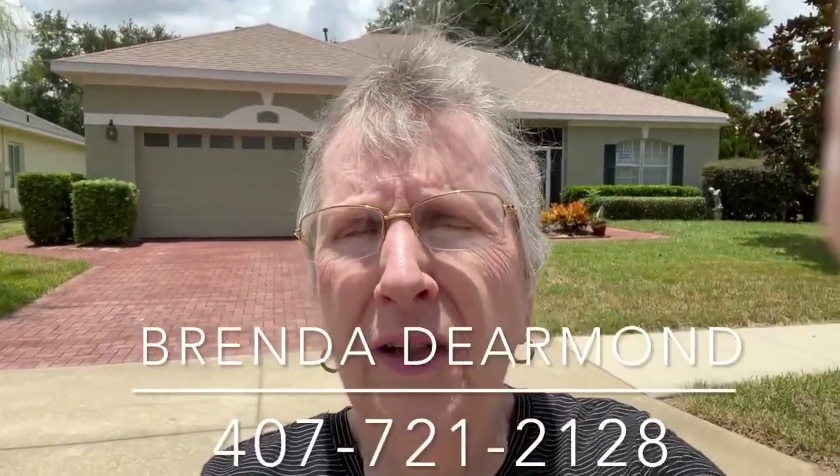Hello, Brenda DeArmond, Broker here. I'm in Summit Greens, 1000 Everett Street. This is for sale and I want to walk you through it. It's a really nice house but it's a little messy right now because we have a lot of other items in there for sale.